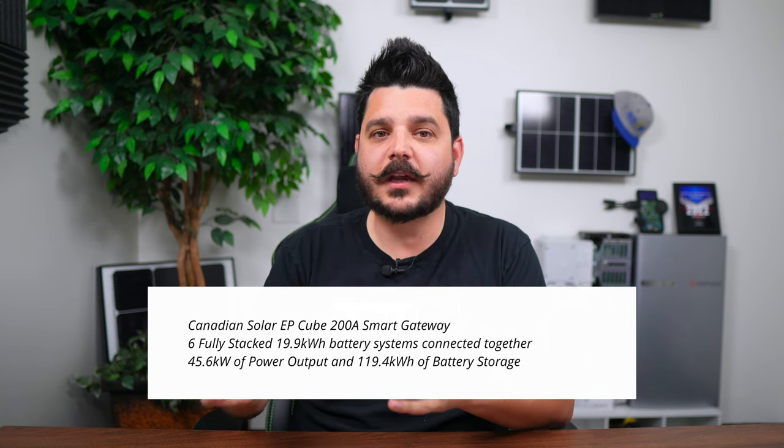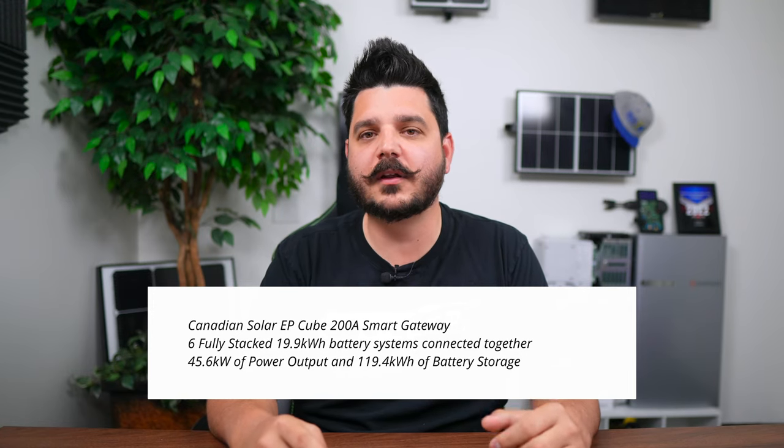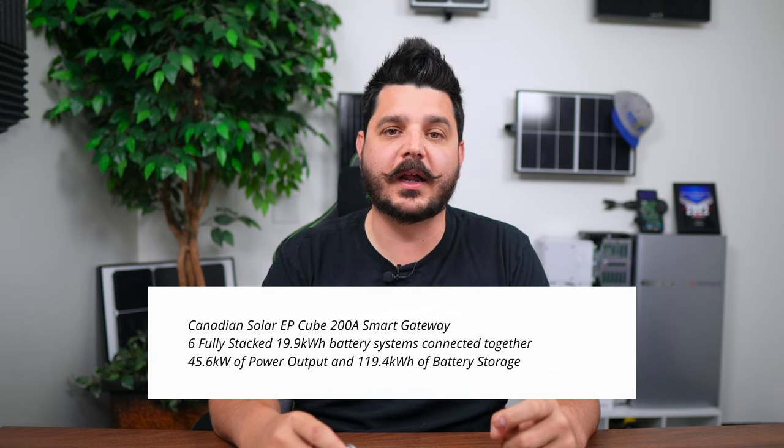That leads us into expandability, starting with the automatic transfer switch. For the EP Cube, it's pretty simple: you have a 200 amp Smart Gateway and you can connect up to six fully stacked systems to it. That's 45.6 kilowatts of AC power at 189.6 amps, offering a massive 119.4 kilowatt hours of battery storage. If you wanted to go off-grid and cut ties with the utility company, this would be a system to do it — though it will cost you a lot of money.